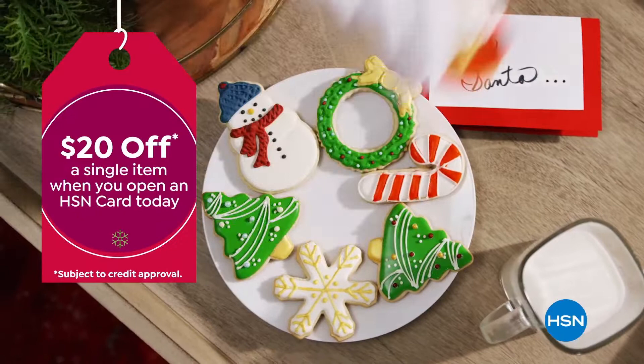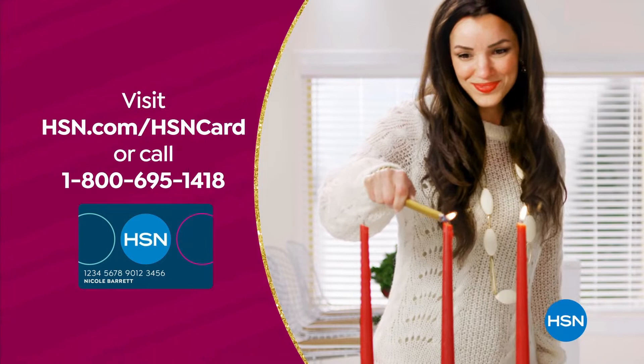Visit HSN.com slash hsncard or call 1-800-695-1418 for details.